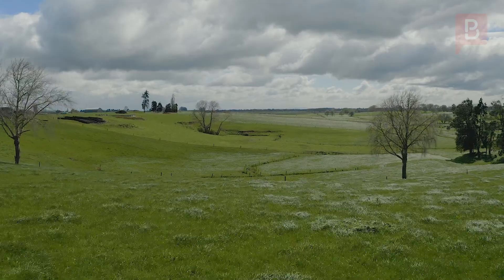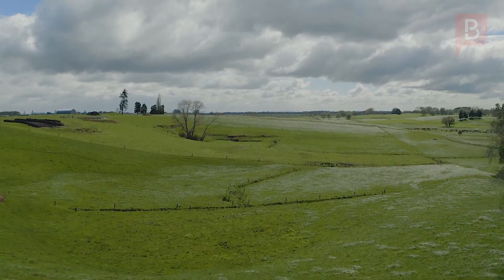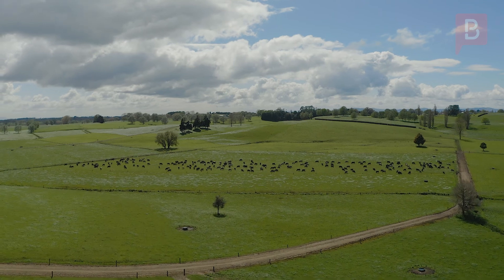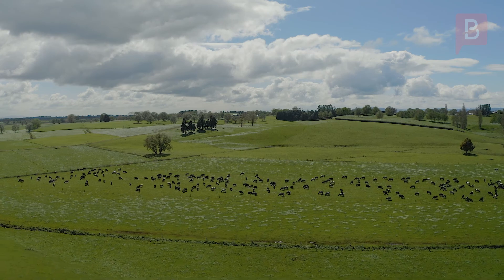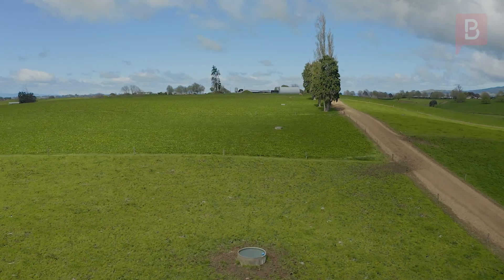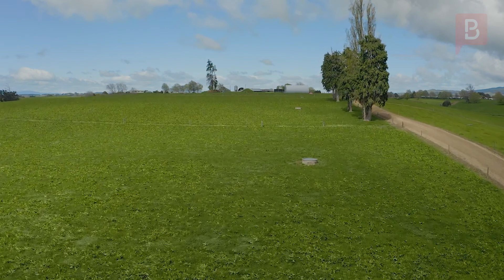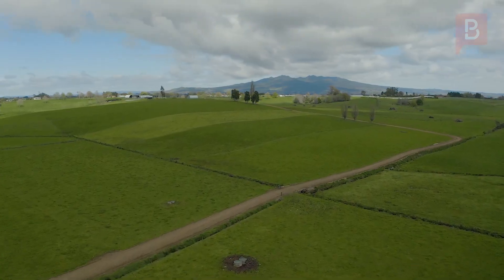This north-facing farm of some 103 hectares, subject to final survey, with a flat to very gentle rolling contour, is milking some 265 cows with a two-year production average of 118,243 kgs of milk solids. The farm is subdivided into 63 paddocks by wide surface laneways, reticulated with excellent farm water, with a consistent fertiliser history and strong healthy pastures.